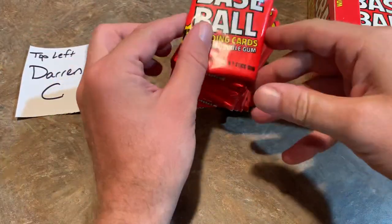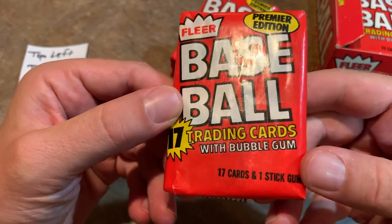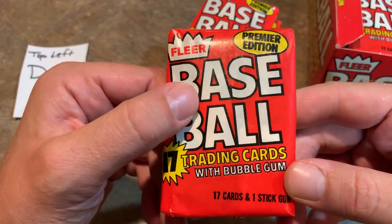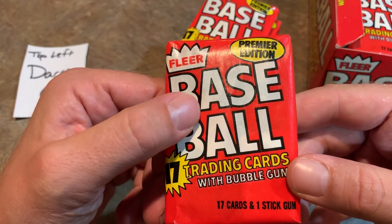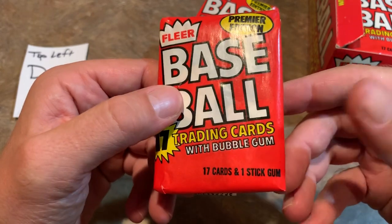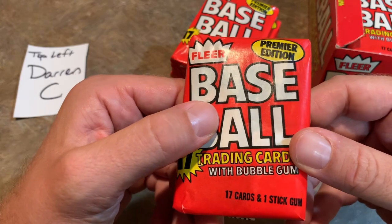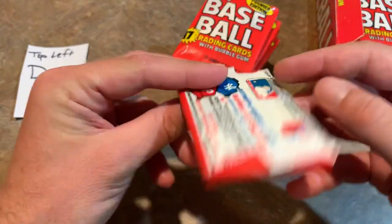Taking a quick look at the wrapper here — it says Premier Edition. These also came with bubble gum, which didn't last too long because Topps wasn't too happy about that and took them to court. Fleer had to change up their product and put stickers in, and Donruss put puzzle pieces in starting in '82 for a good many years. There are 17 cards per pack, which is pretty nice.